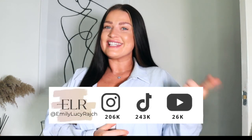Hi guys, it's Emily Lucy Ratch. If you are new here, I've got an Instagram account, a TikTok account, and now a YouTube channel. So thank you so much for joining me in this space if this is your first time.